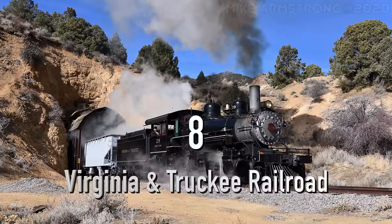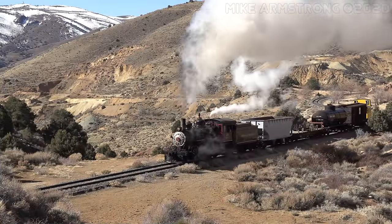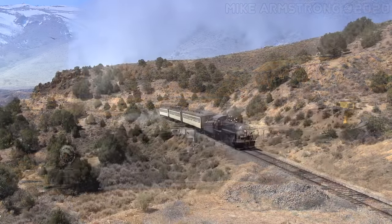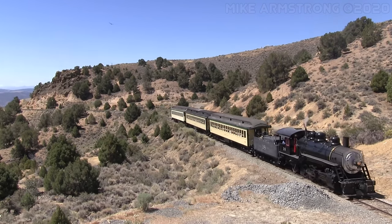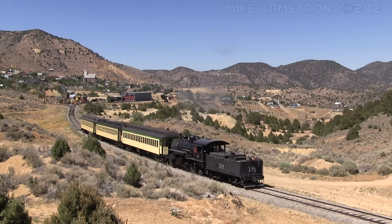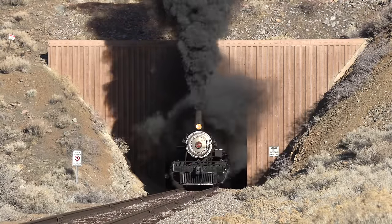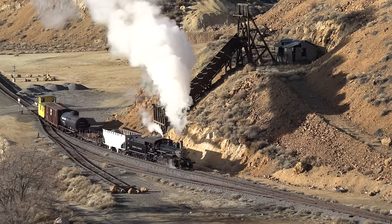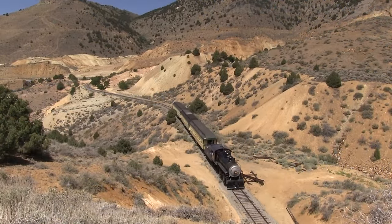Number 8: the Virginia and Truckee Railroad. Our next steam train adventure takes us into the heart of Nevada's Comstock mining region. The Virginia and Truckee operates steam trains on a restored portion of railroad grade constructed by the original Virginia and Truckee Railroad in the 1870s. Located conveniently within an hour's drive from both Carson City and Reno, Nevada, the railroad makes a great Old West themed steam train experience. From the ancient mining buildings to the high desert chaparral, it takes little imagination to feel like you're back in the late 1800s.